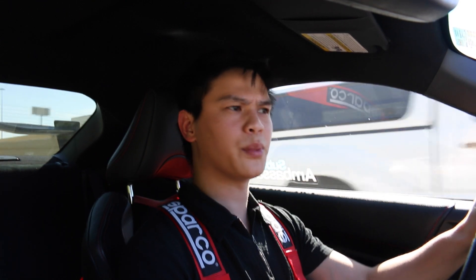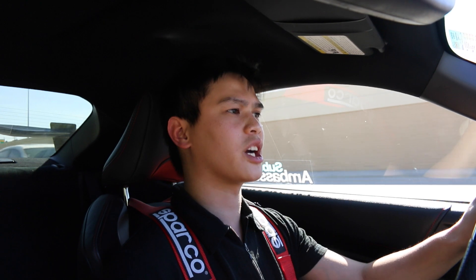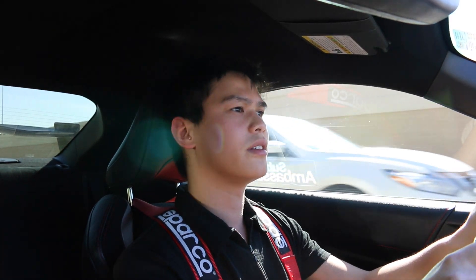I'm gonna ask them to put 5w30 instead of the 0w20 that normally comes in the car. Hopefully they do that.